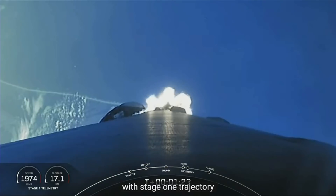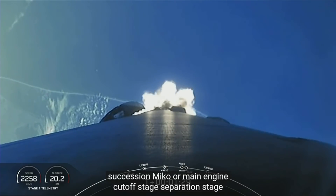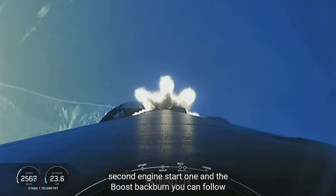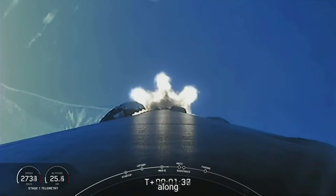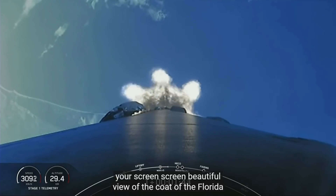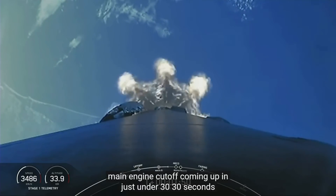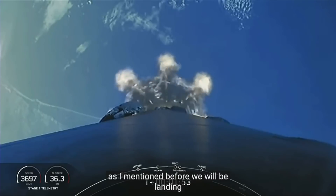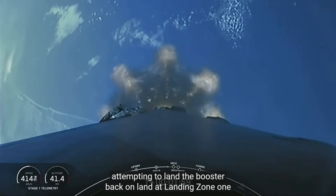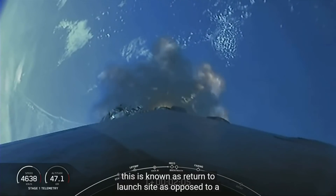We have five events coming up in quick succession: MECO or main engine cutoff, stage separation, stage one flip, second engine start one, and the boost-back burn. You can follow along with those events on the timeline at the bottom of your screen. Beautiful view of the Florida coastline. Main engine cutoff coming up in just under 30 seconds. We will be attempting to land the booster back on land at Landing Zone 1 — this is known as a return to launch site, as opposed to a drone ship landing.